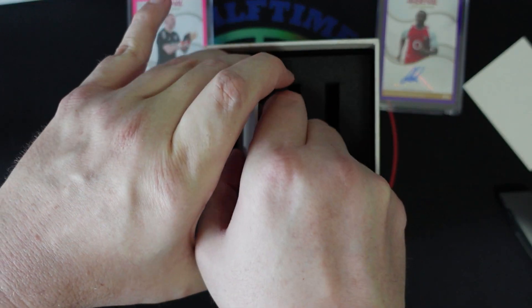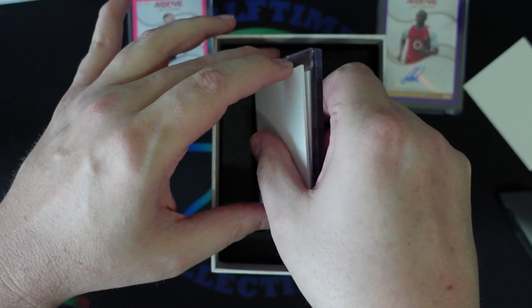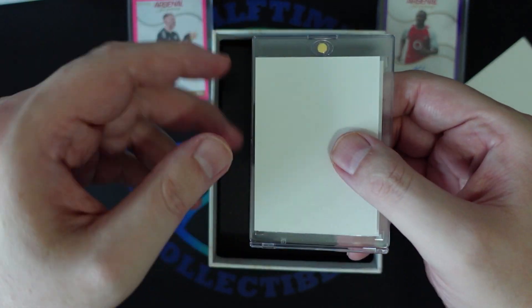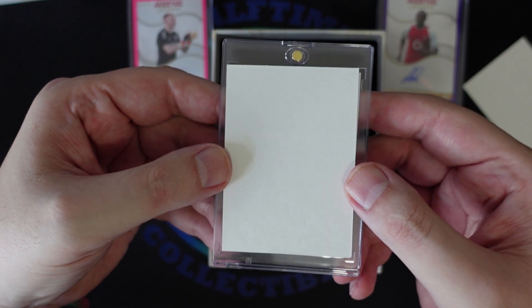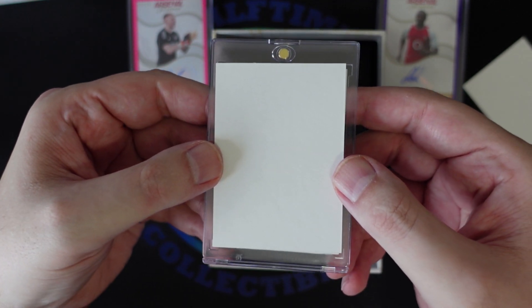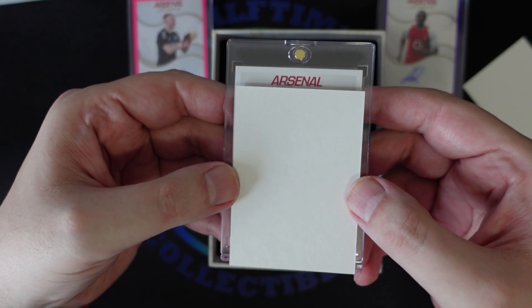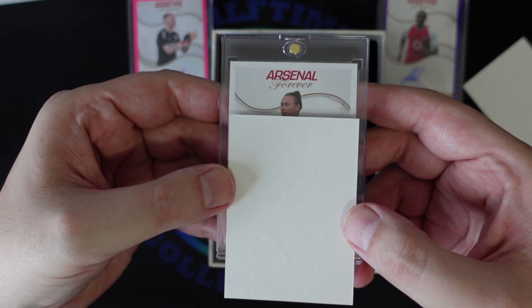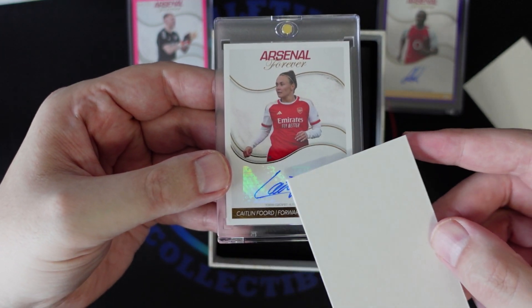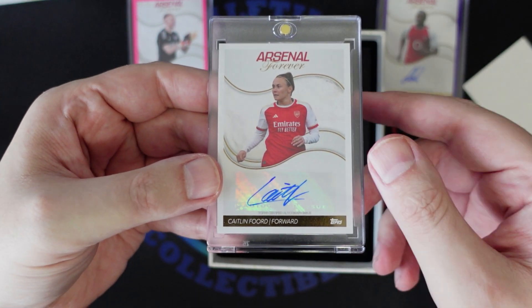And our final card of this box — looks like it's from the women's team. Kaitlyn Ford, forward.